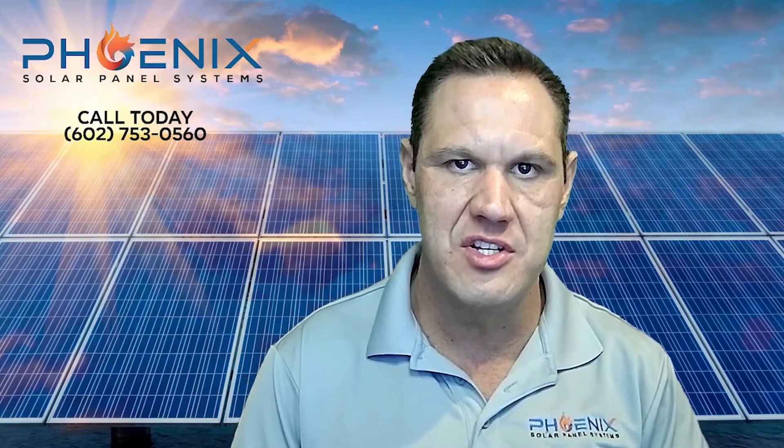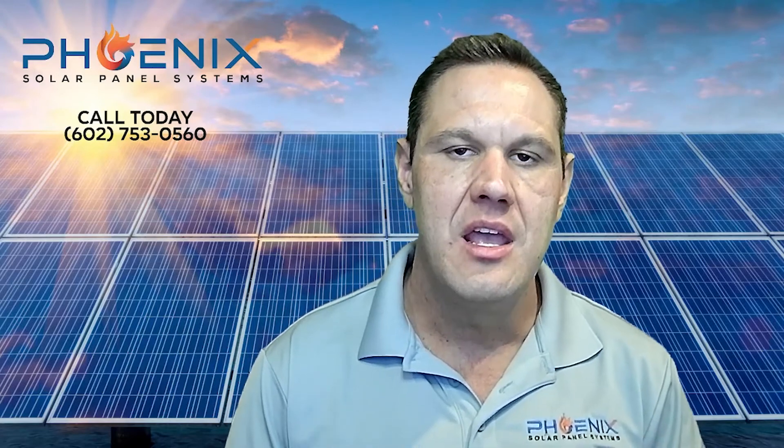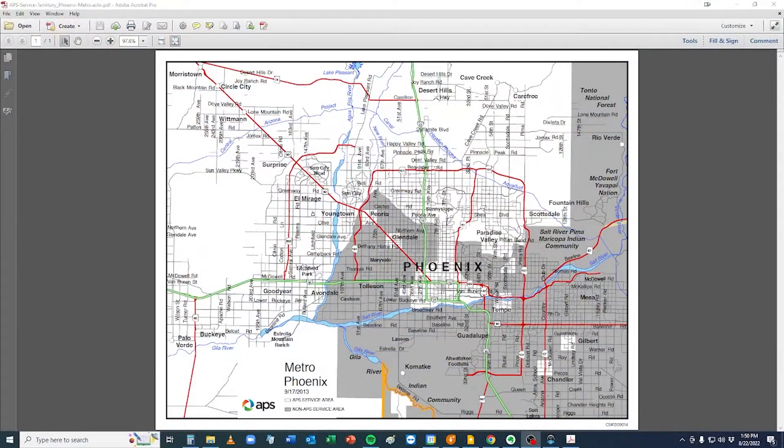Today we're going to be talking specifically about the Phoenix, Arizona area and more specifically the APS utility. APS is short for Arizona Public Service. In the Phoenix area — what we Phoenicians call the Valley — there are two utilities: APS or SRP. APS covers the north and west part of the Valley generally. I'm going to show you a little map here. What's in white is APS — the north area and the west side as well, covering cities like Surprise, Sun City, El Mirage, Youngtown, Goodyear, Buckeye, but also parts of Phoenix, Scottsdale, Paradise Valley, and Glendale.